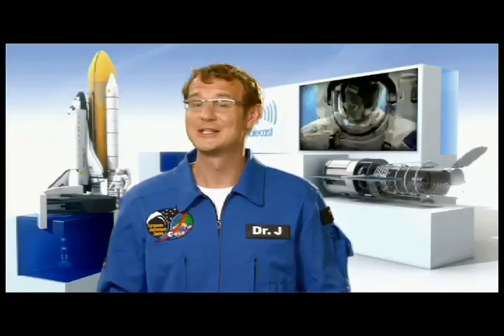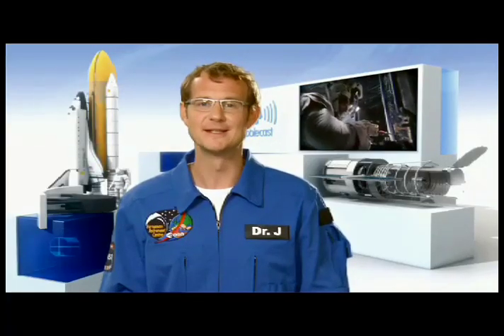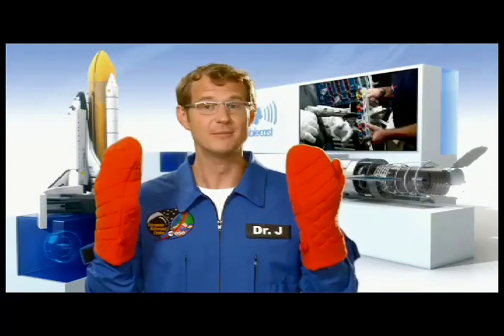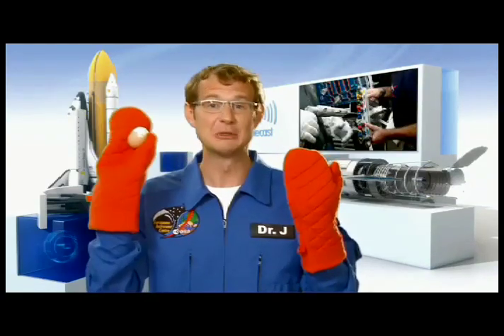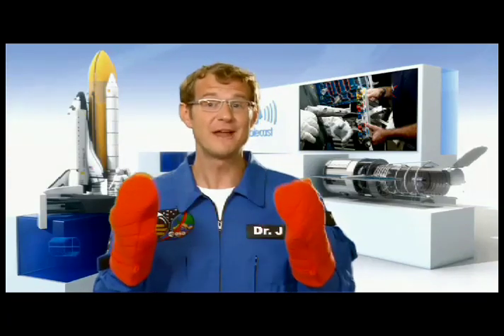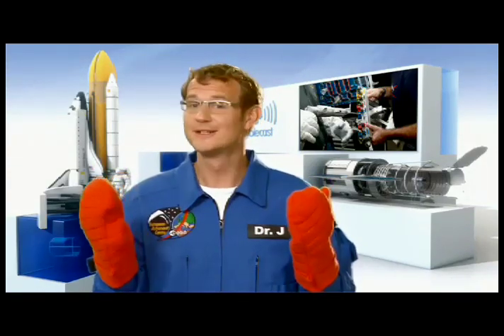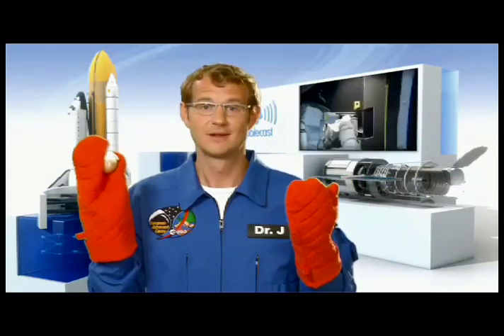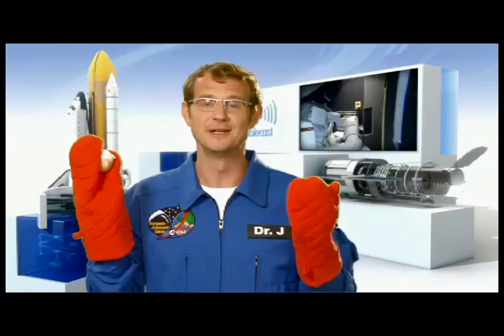It's actually not that easy to play electrician in space — astronauts wear really thick gloves. For them, any task is kind of like trying to peel an egg with really thick oven gloves. Except it will be even harder. For example, they will have to undo more than 100 screws without losing any.